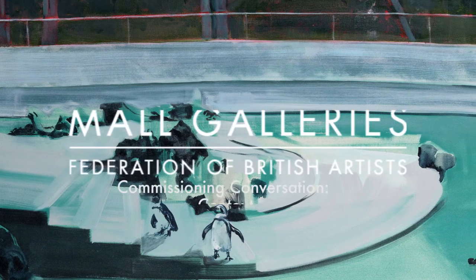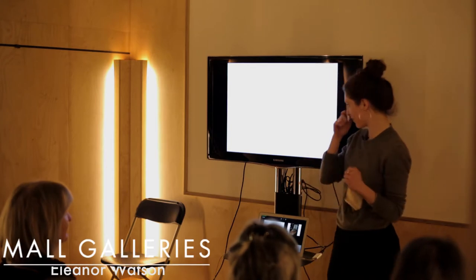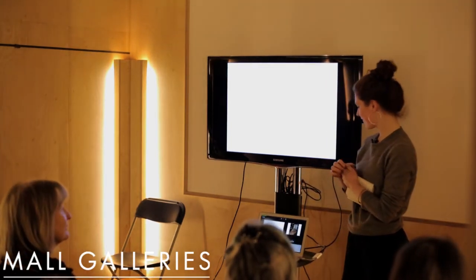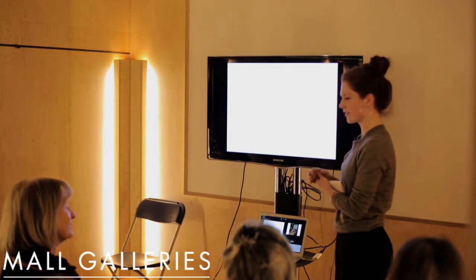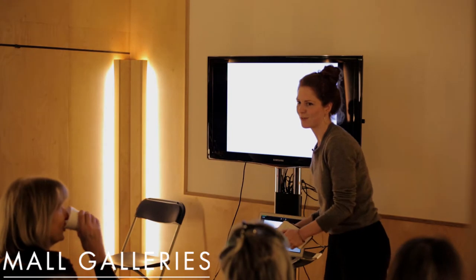I studied at Wimbledon College of Art and did painting, graduating three years ago. Since then I've been in a studio, and now I'm studying at the Royal Drawing School for a year on the postgraduate drawing year. I'm going to introduce you to my work generally and then talk about the commissions I've done.